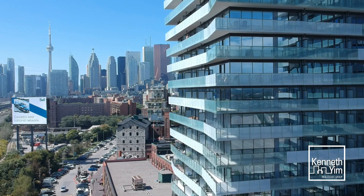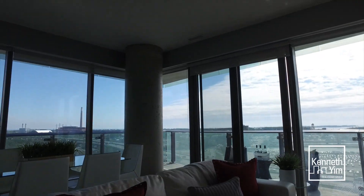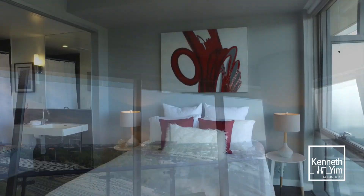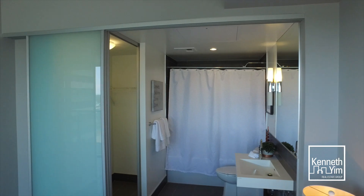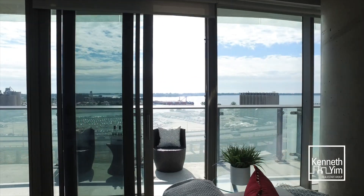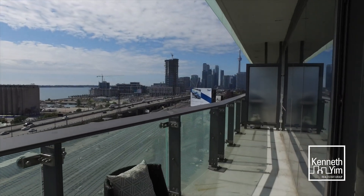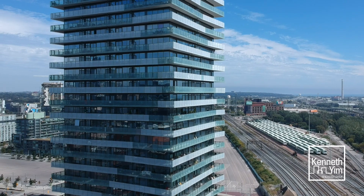The second one is a two bedroom, two bathroom corner unit with plenty of light. It comes with a parking space and locker unit. And don't forget this massive terrace. Both condos have fabulous amenities as well.